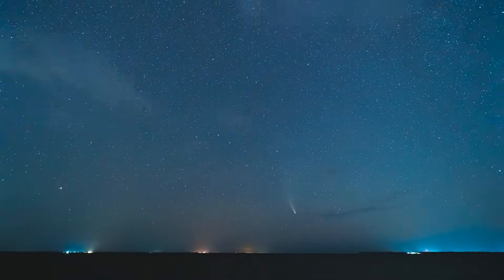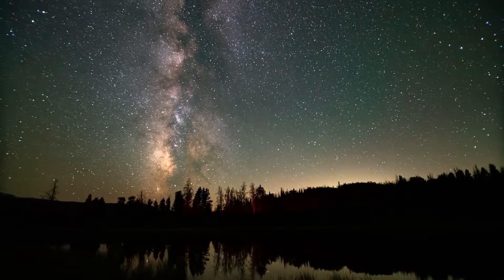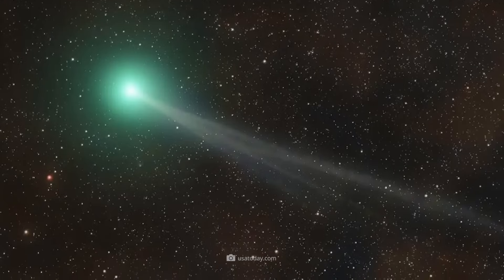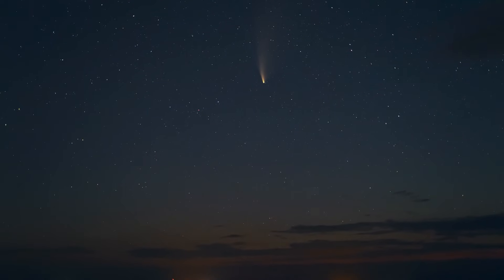Imagine looking up at the sky and spotting a bright object with a long tail. Wouldn't that be fascinating? Well, in September 2023, Comet Nishimura gave us exactly that unique spectacle.